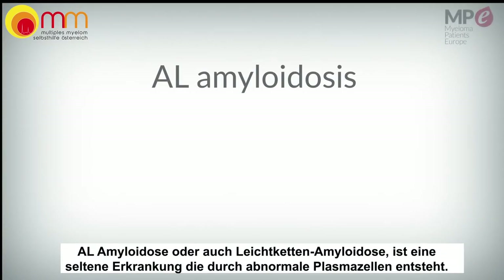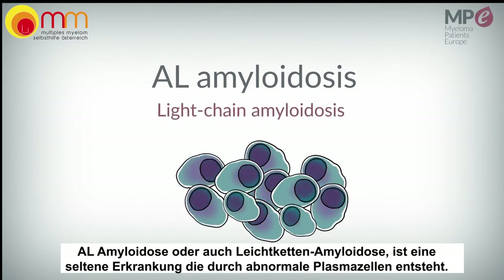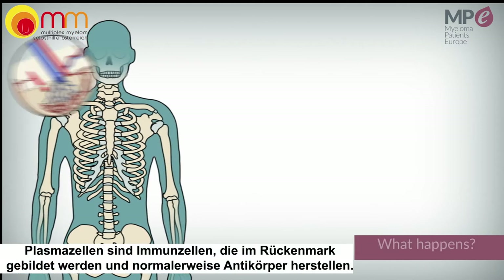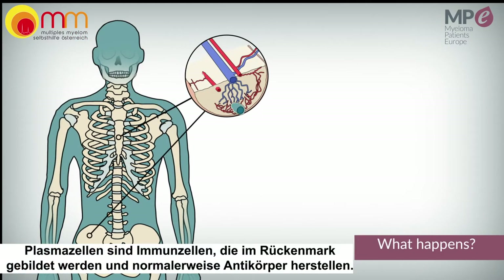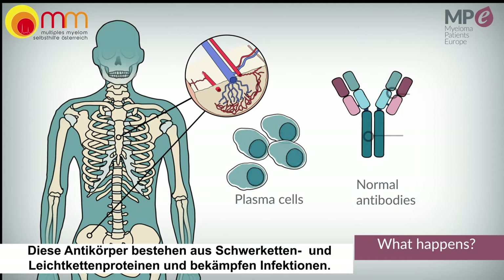AL amyloidosis, also referred to as light chain amyloidosis, is a rare disease that arises due to abnormal plasma cells. Plasma cells are immune cells that originate from the bone marrow and usually produce normal antibodies. These antibodies are made up of heavy and light chain proteins and are used to fight infections.